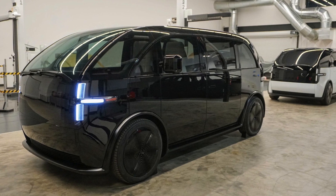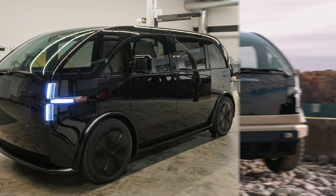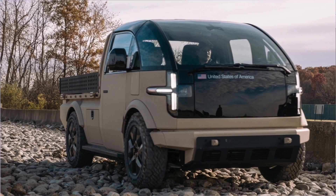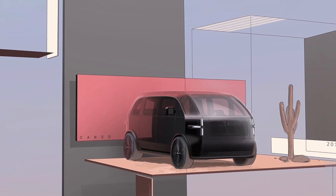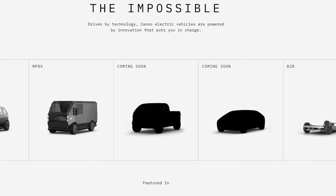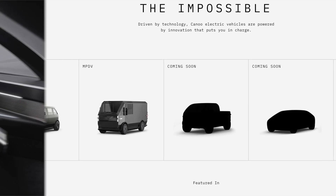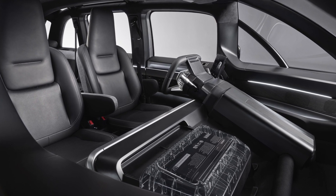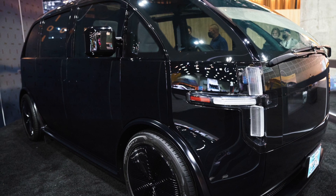The Canoo Van is a new way of electric mobility, offering a range of features, benefits, and challenges for different types of customers. Designed to be electric, versatile, and futuristic, it serves various purposes including delivery, family, adventure, and business. With its spacious interior, powerful battery and motor system, and advanced technologies, the Canoo Van is a unique and innovative product in the EV market that aims to redefine the concept and experience of mobility.